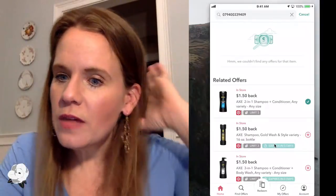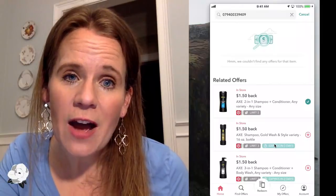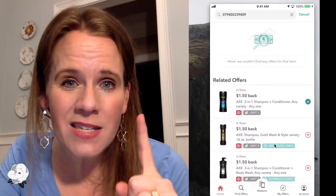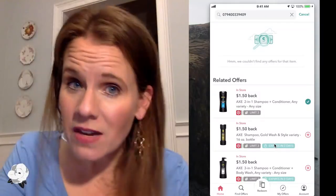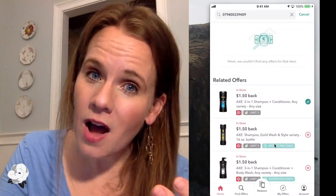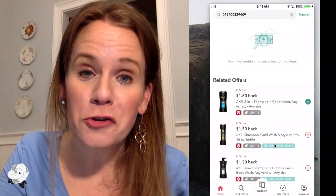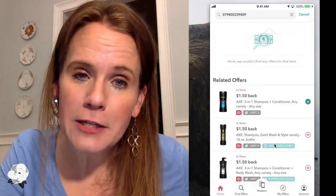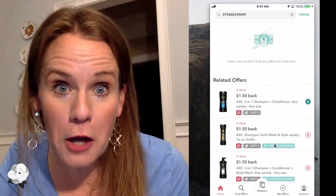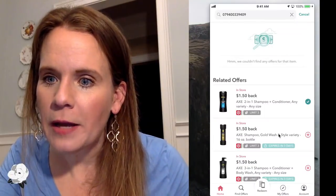Jonathan asks how many times you can do the Tidy Cats deal. It's really going to depend on how many coupons you have, but one deal is probably going to be where you max out because of the Saving Star offer and the Ibotta offers. In the end, that's 60 pounds of cat litter — three 20-pound containers — for less than $9. I'd stick with just the three and go your merry way.